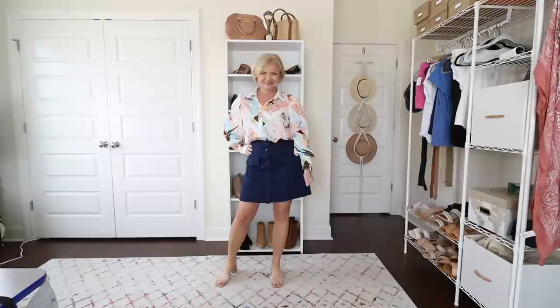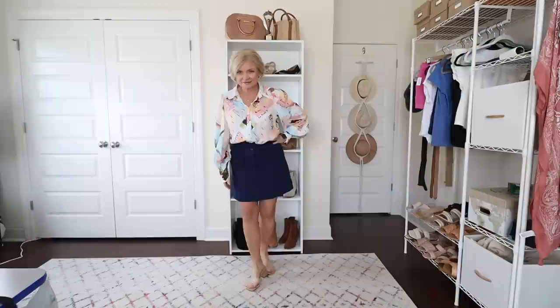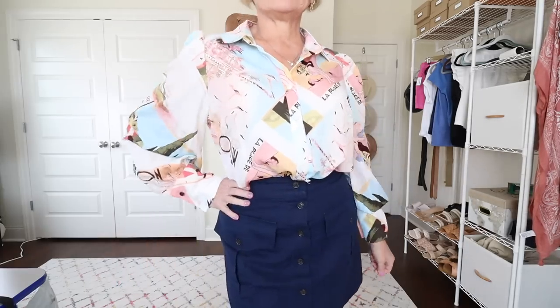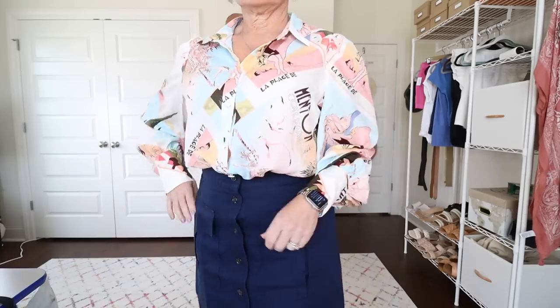Up next I have this gorgeous blouse that I found on Amazon. I'm copying a look I saw Miss Melissa M wear on her channel — I thought it was so gorgeous I wanted to try it myself. I'm wearing it in a size medium. In the first look I paired it with the navy linen skirt from Banana Republic Factory that you've seen me wear in a previous video. I also tried this blouse with another outfit — these faux leather Sofia Vergara shorts from a previous haul.